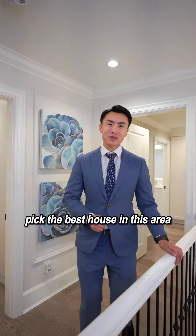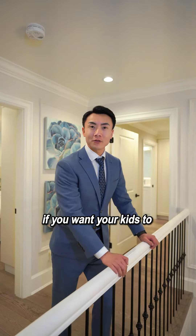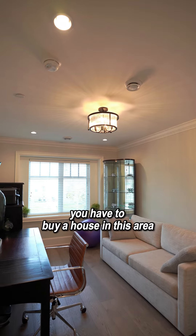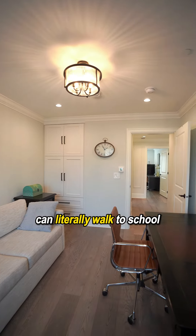So how can we pick the best house in this area? We have to consider the school catchment. If you want your kids to go to York House and those amazing schools, you have to buy a house in this area so that your kids can literally walk to school.